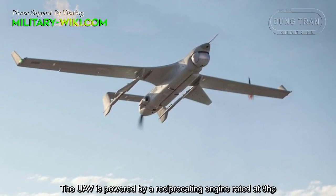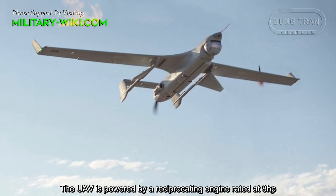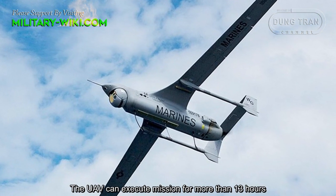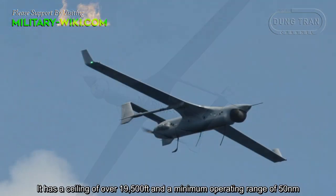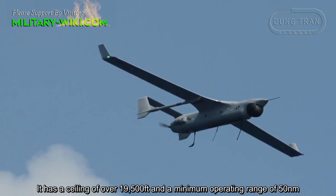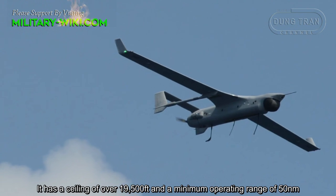The UAV is powered by a reciprocating engine rated at 8 horsepower. It can execute missions for more than 13 hours, with a ceiling of over 19,500 feet and a maximum operating range of 50 nautical miles.